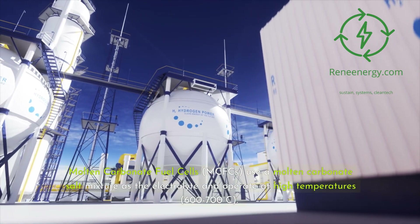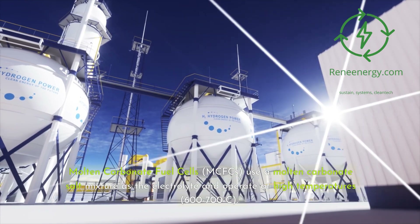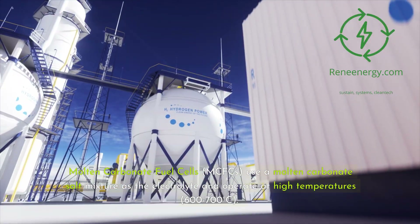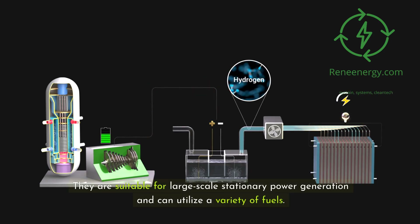Molten carbonate fuel cells (MCFCs) use a molten carbonate-salt mixture as the electrolyte and operate at high temperatures — 600 to 700 degrees Celsius. They are suitable for large-scale stationary power generation and can utilize a variety of fuels.